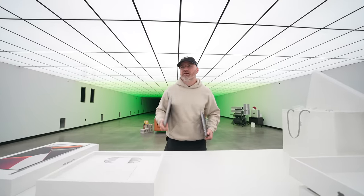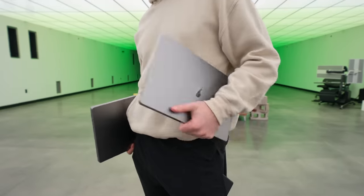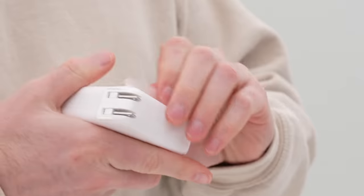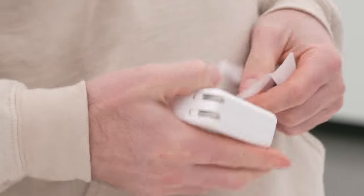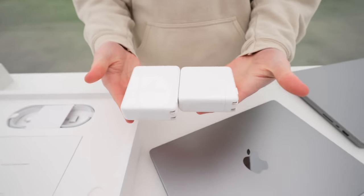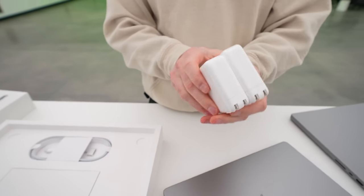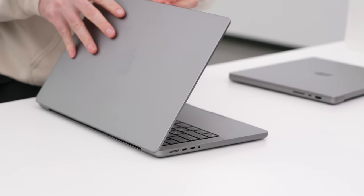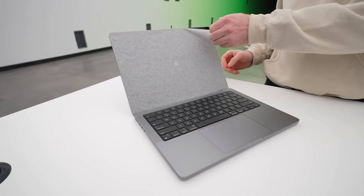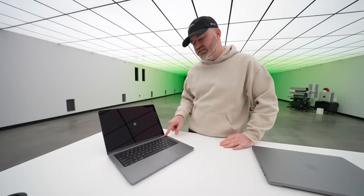Portability check — it doesn't feel as huge as one pound more. A little more dense feeling. The 16-inch has a 140-watt power brick — that's a big boy compared to 96 watts for the 14-inch. Cracking open the 14-inch: it boots up on the chime straight away. Nice matte black chiclet-style keyboard, no Touch Bar necessary anymore.